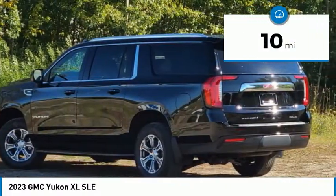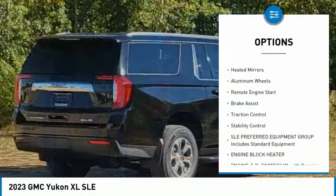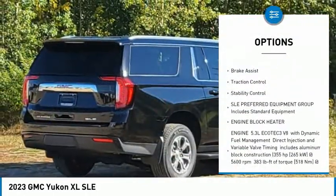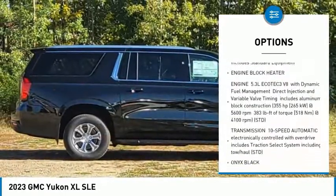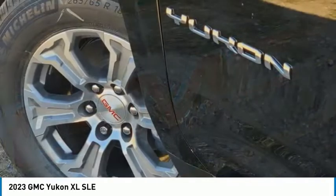Here are some of this vehicle's great options: rain-sensing wipers, four-wheel drive, tire pressure monitor, tow hitch, heated mirrors, aluminum wheels, remote engine start, brake assist, traction control, and stability control.